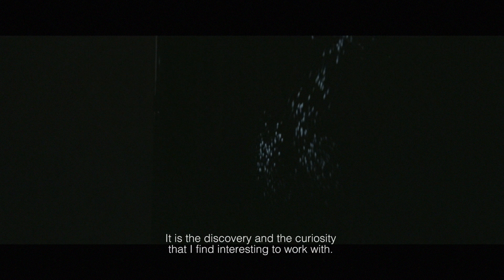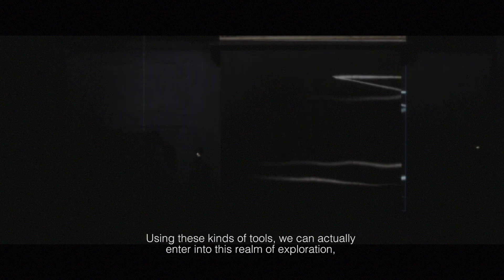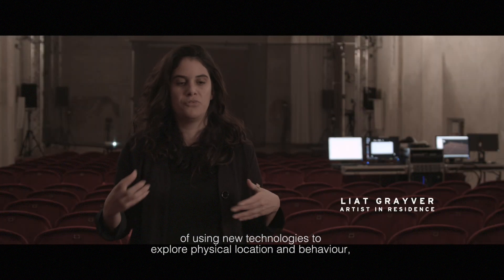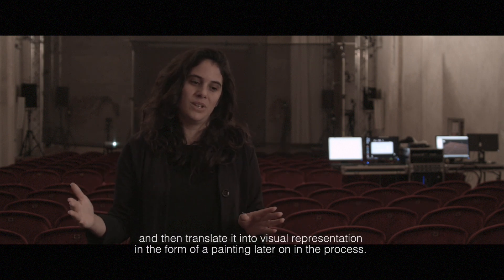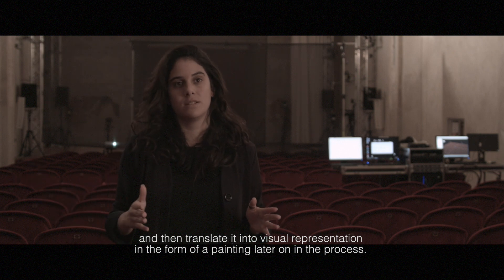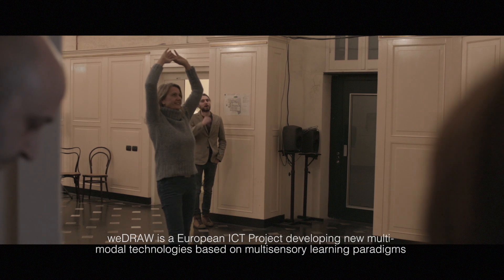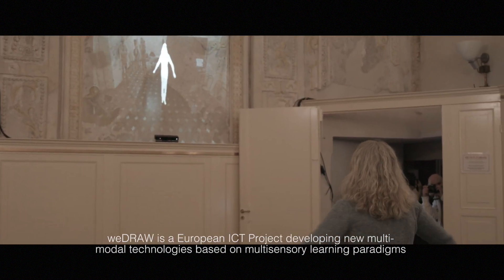There is the discovery and the curiosity that I found more interesting to work with, and using these kinds of tools we can actually enter into this realm of exploration — using new technology to explore physical location and behavior, and then translate it into visual representation in the form of a painting later on in the process.